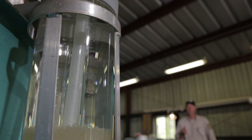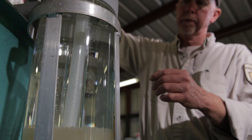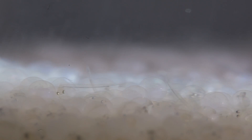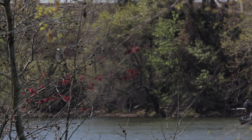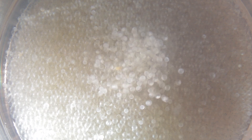Once they hatch, they go into circular rearing tanks that are about three feet in diameter. We feed them a diet of newly hatched brine shrimp. We'll feed them for about six days to get some growth on them and get some food in their bellies. Last year we stocked just under four million fry into the river, and we got that from about six million eggs.